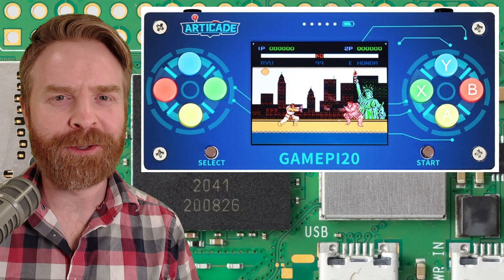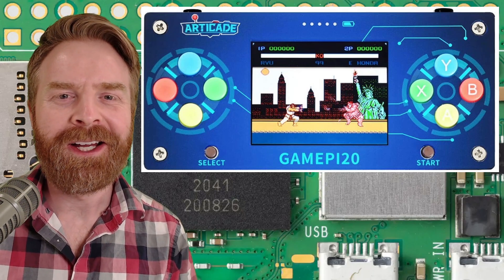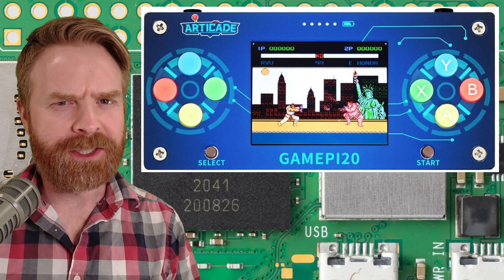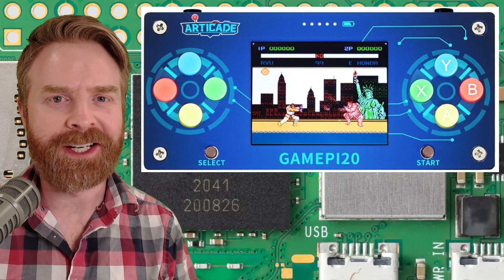In terms of gaming, the beefed-up Zero 2 is in a much better position than the Zero. You could game on the Zero, so I'd expect probably PlayStation and maybe earlier systems than that — maybe not PSP. But we'll have to see, and I will be testing it out.